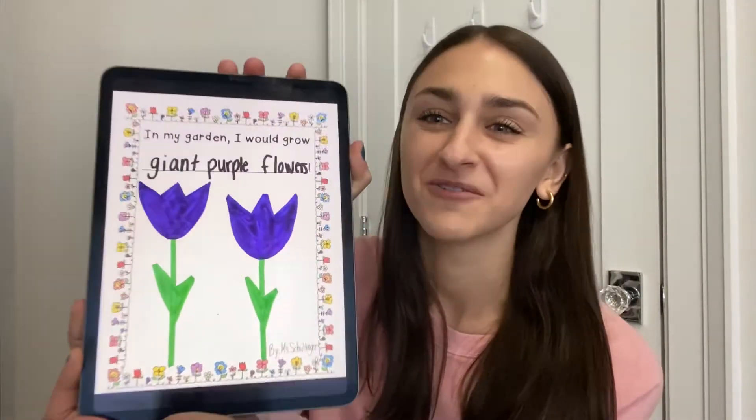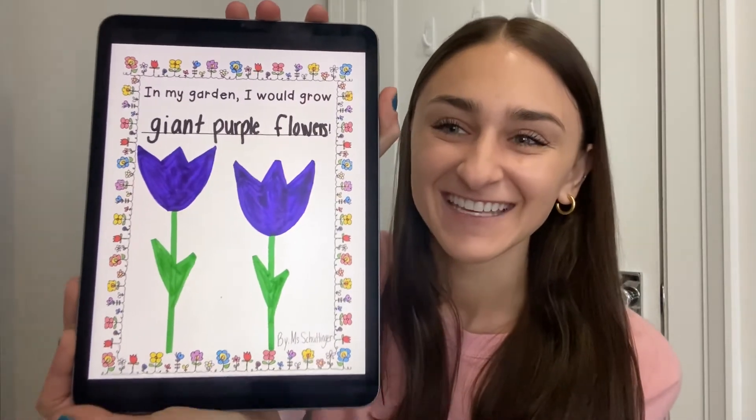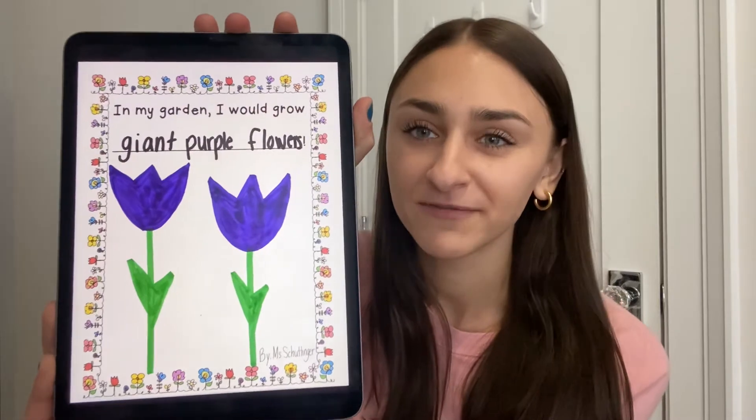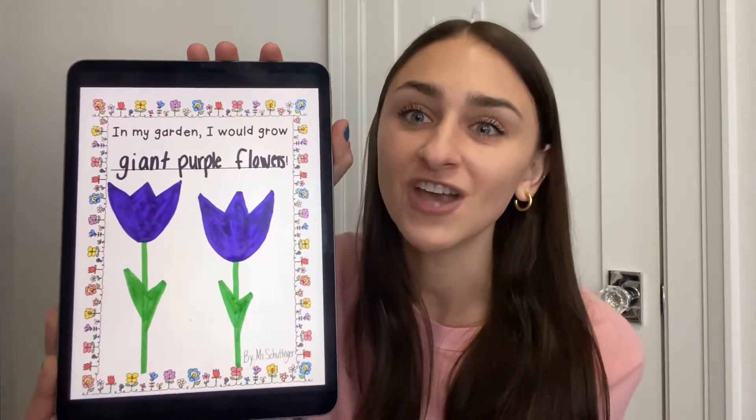In my garden, I would grow giant purple flowers by Miss Shuttinger. This is what I would draw. I would grow giant purple flowers because purple is my favorite color and I think it would be really cool to have giant flowers.